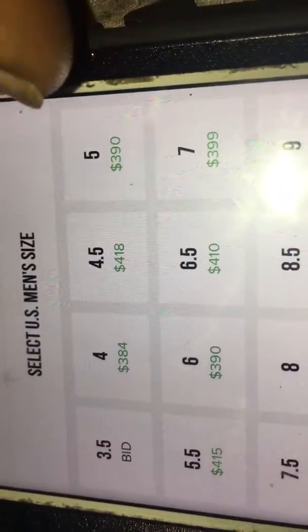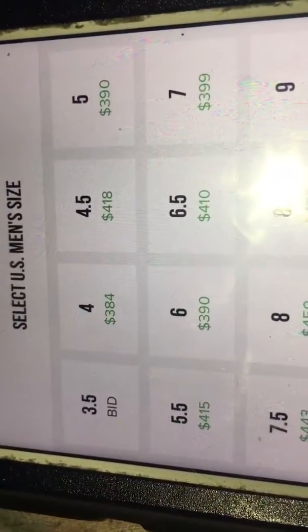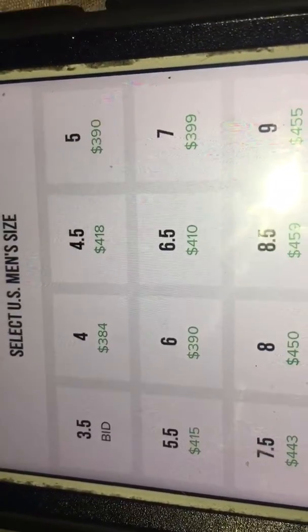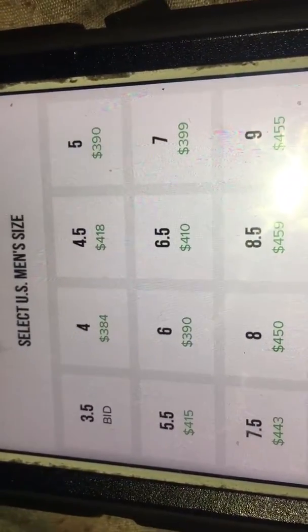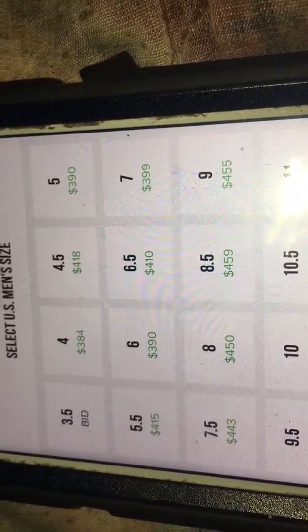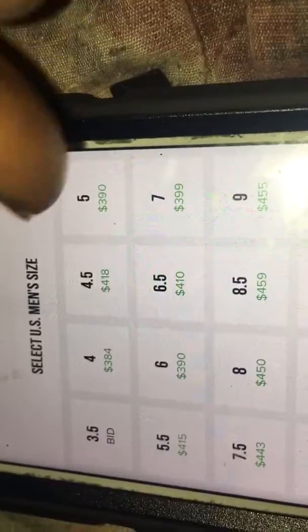So here's the thing — you can see from size four, four and a half, five. Size four is $384, four and a half is $418, five is $390, five and a half is $415, six is $390, six and a half is $410, and seven is $399. These are what they're asking for on there.